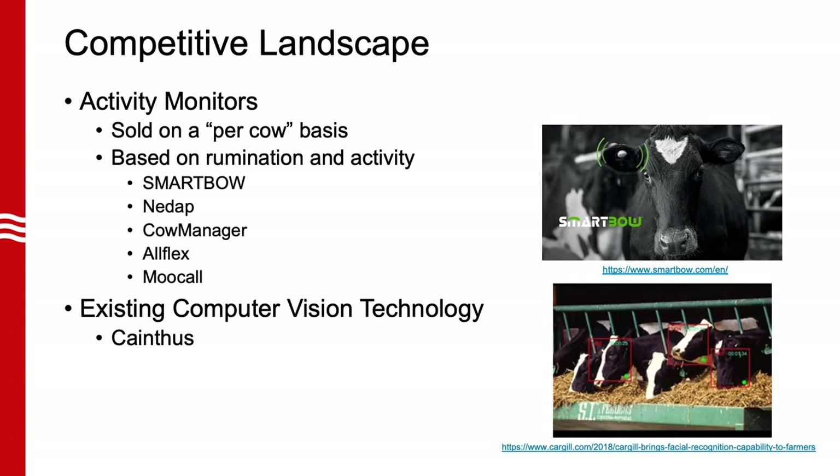There are also products available on the market that can be placed on a vasectomized bull to indicate estrus. An example of this technology is the product called MooCall. This product requires that all cows wear a MooCall ear tag as well as having a vasectomized bull in the herd wearing a collar.